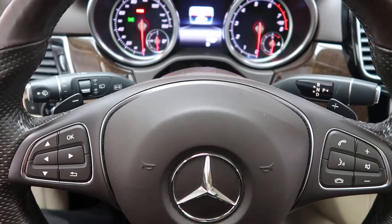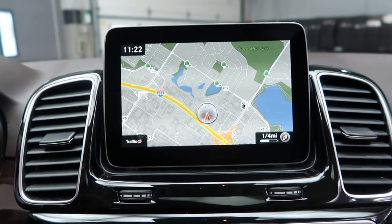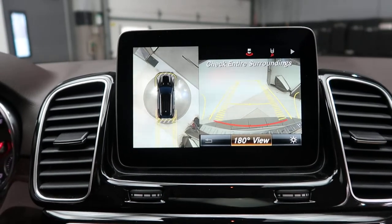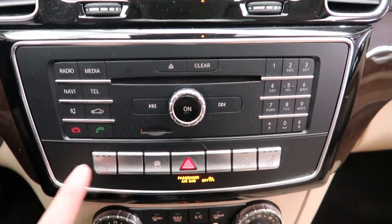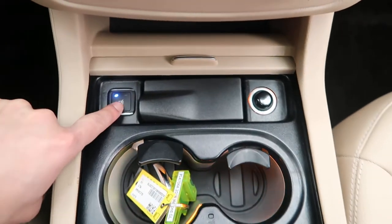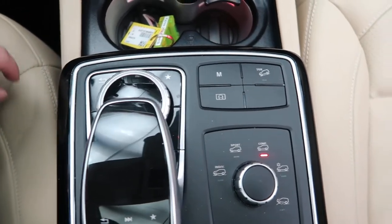Additional features include the media display, paddle shifters for extra performance, push-start ignition, navigation, parking assistance package with a surround-view backup camera and sensors, hard keys for the media display, heated seats, dual climate controls, heated and cooled cup holders, and a touchpad and wheel for the infotainment center.